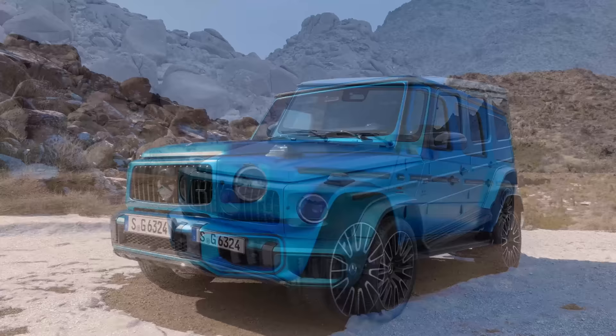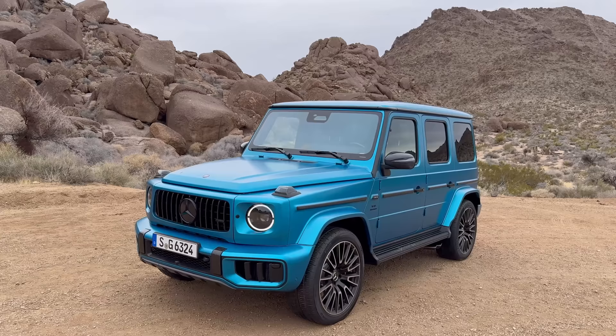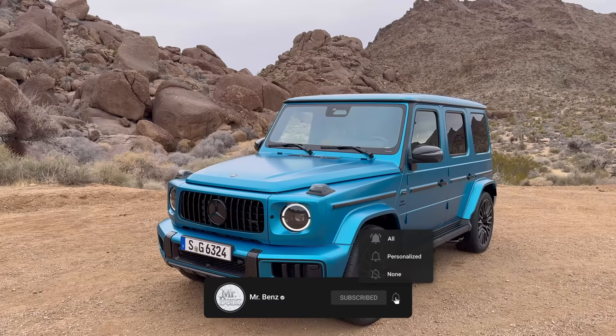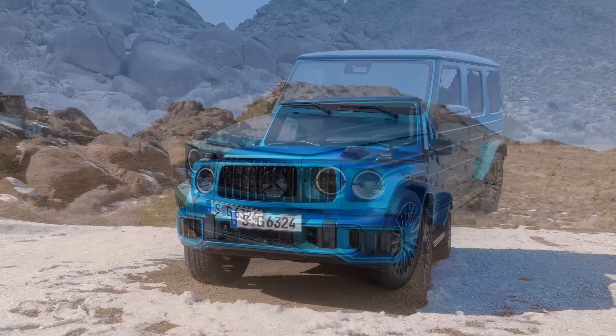Here it is guys, today it's finally the day — the all-new Mercedes AMG G63, the 2025 model. In today's video it's finally time to give you a first look at the new G63. We will be looking at the entire exterior, all the changes that came with the latest version, then checking the inside and finishing with a recap.